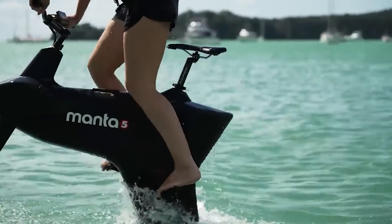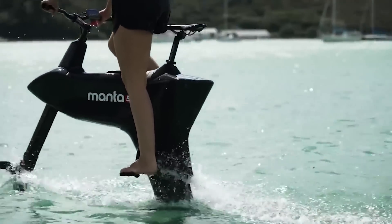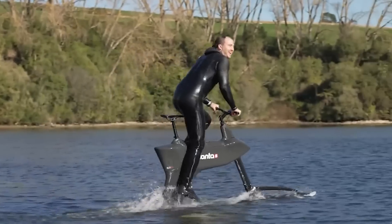If riding a bike in the park seems too boring for you, check out this option for getting around on the water.